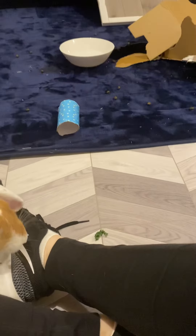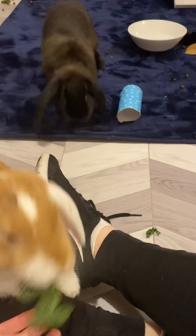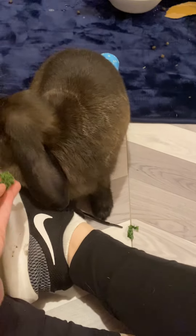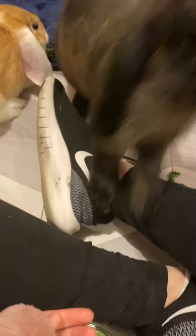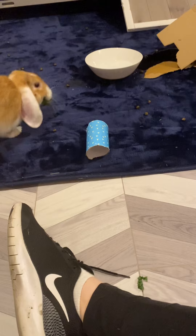You know what, sometimes it's easier to just let them help themselves. Don't steal from each other, Mistletoe. Mistletoe, you know how this works. There we go — right into the water bowl.